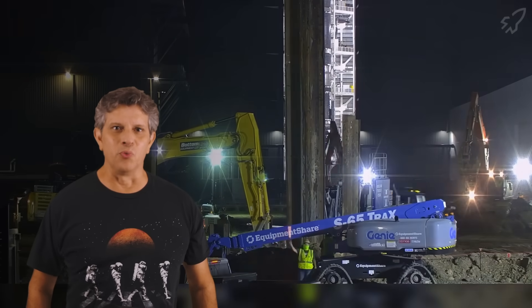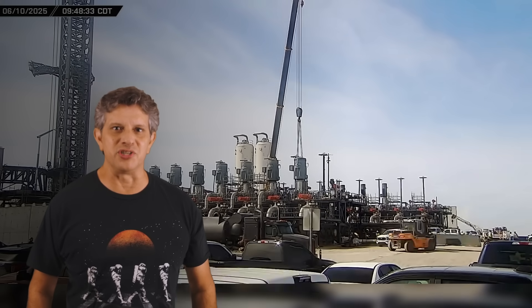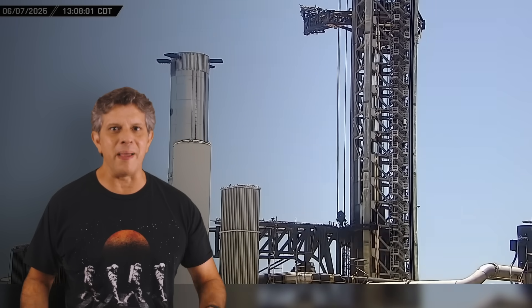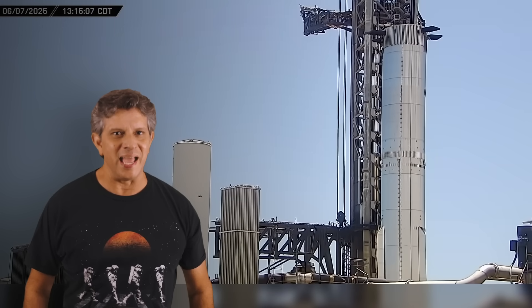This week at Starbase, foundation work begins for the new Gigabay, work continues on the new tank farm expansion, and Booster 16 has an incident at the launch site. Will it have an impact on SpaceX's plans for Flight 10? Let's dig into this week's update and have a closer look.